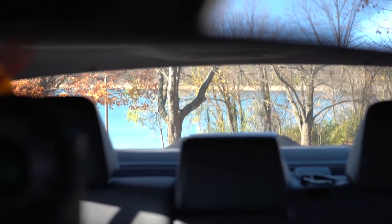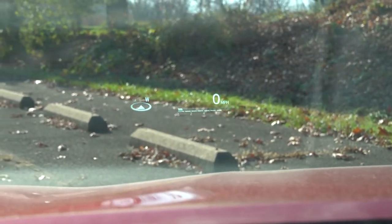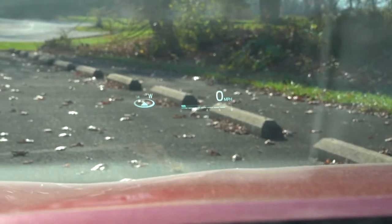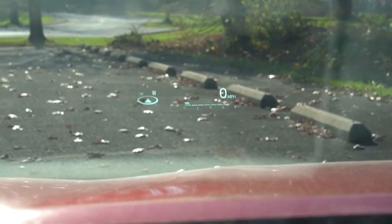Visibility out the back is perfectly fine — typical for a sedan. There's also a head-up display that comes with the XLE V6 and XSE V6. It's not the brightest HUD I've ever experienced, but it helps you keep your eyes on the road. That rounds up the performance segment — let's take a look at the exterior.